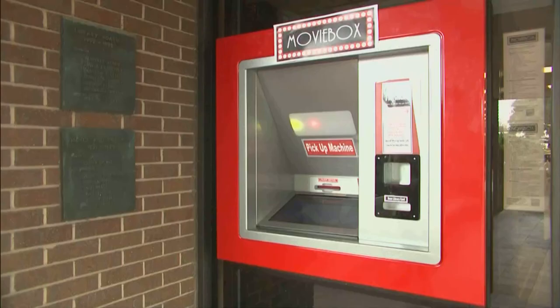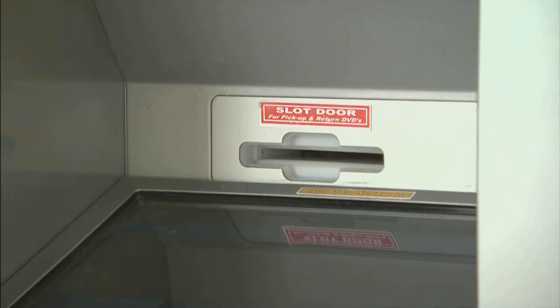Returning is very simple as well. Approach the window and touch the yellow box. Wait until the little red slot door opens up and push the DVD in. And it's as simple as that.